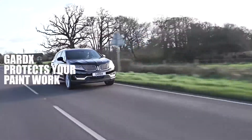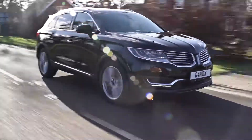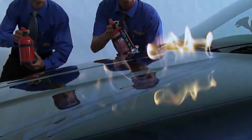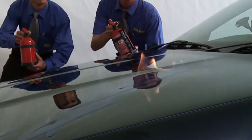With Guard X, you may never need to polish your car again. The protection Guard X provides is remarkable. Neat spirit has been applied to this new car and set alight. When the flames are extinguished, the Guard X protected paintwork is completely unmarked.